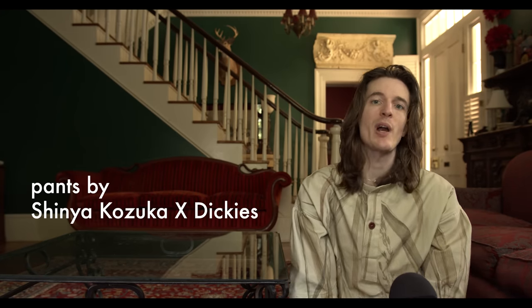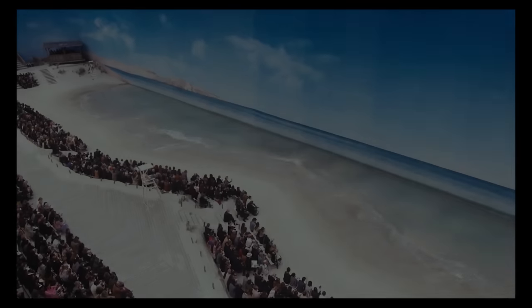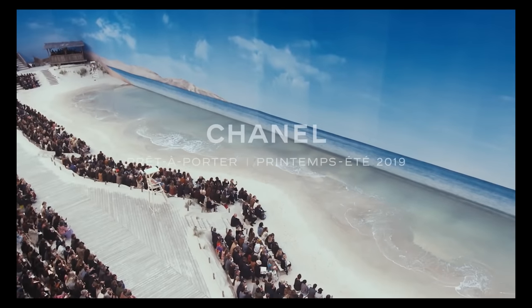Hi, I didn't see you there. My name is Bliss Foster. These are the most extreme runway shows, starting with Chanel Beach Spring Summer 2019 ready-to-wear.